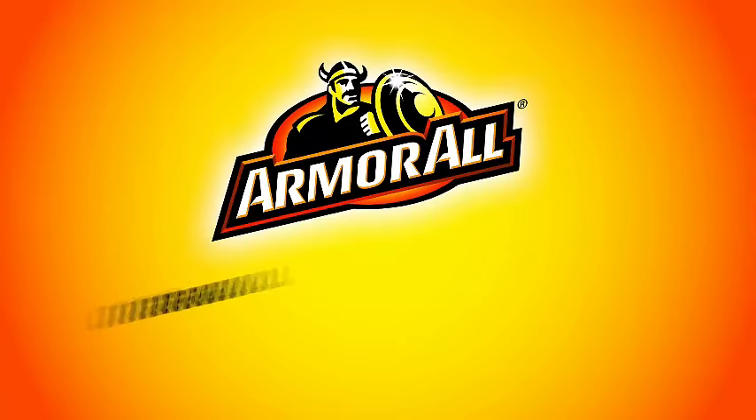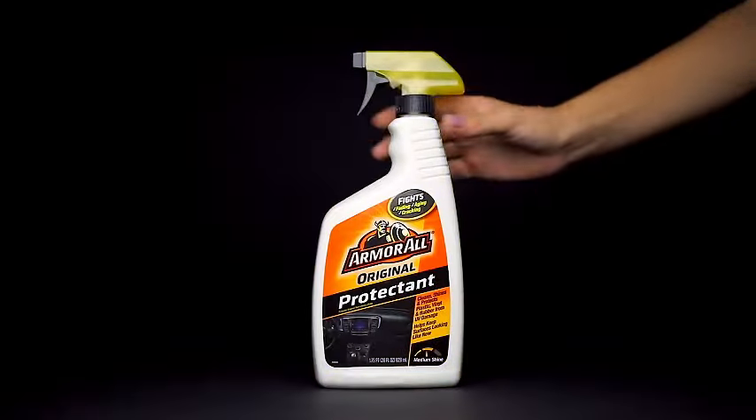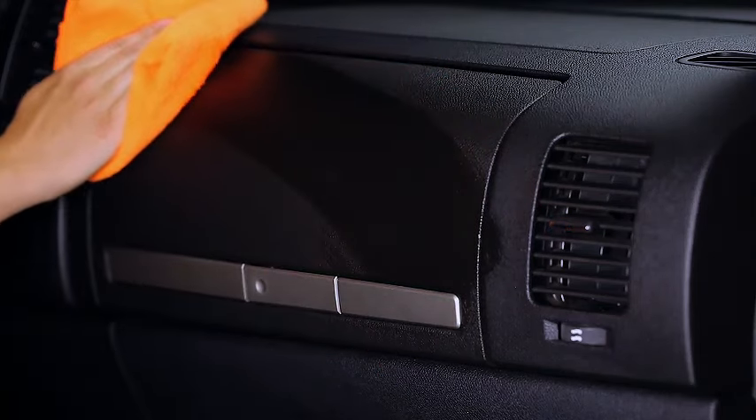Discover the Armor All Car Wash and Interior Cleaner Kit, your all-in-one solution for a pristine ride. This five-piece set includes towel, tire foam, glass spray, protectant spray, and cleaning spray, catering to all your car care needs.